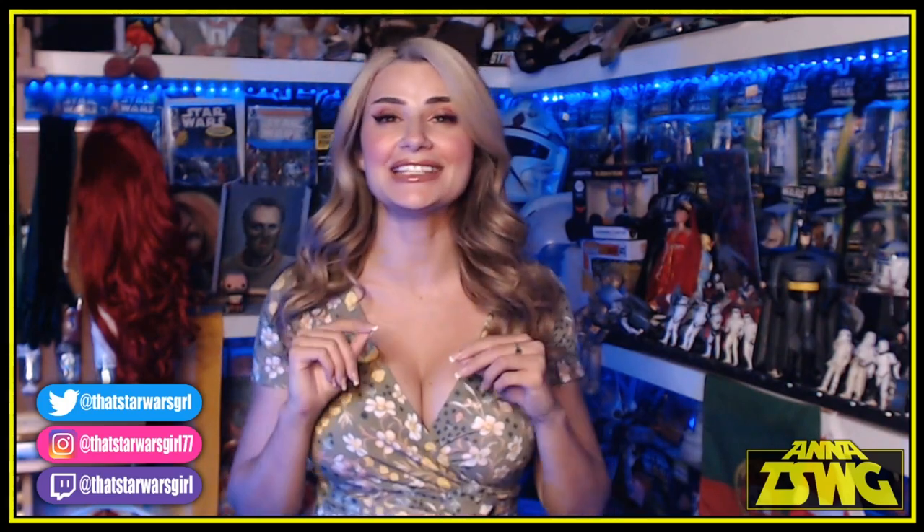What's up all my e-wanktables, droids and wikis, it's Anna, also the host of Starwage Girl, and in today's video I'm going to be transforming into Poison Ivy.